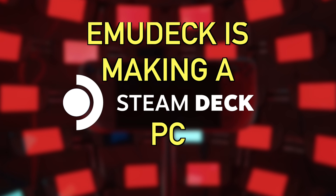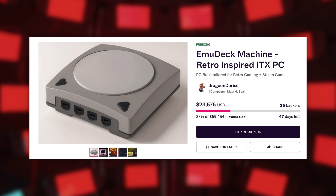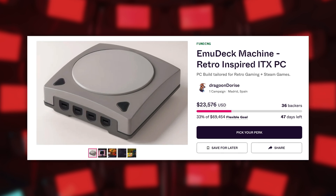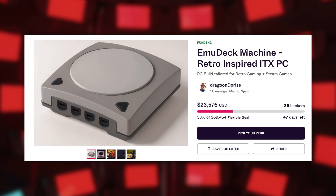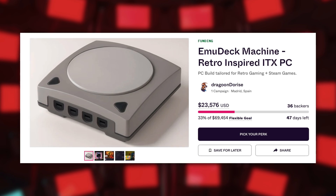That brings us to the third topic: EmuDeck is making the jump into hardware, but it's not really going as well as they thought. They launched an Indiegogo campaign with a really cool Dreamcast-style box in multiple configurations and price points. The idea is that it ships with Bazzite OS — essentially a fan-made version of SteamOS — and acts as a little game console that can emulate pretty much any game you want, or even play Steam games.